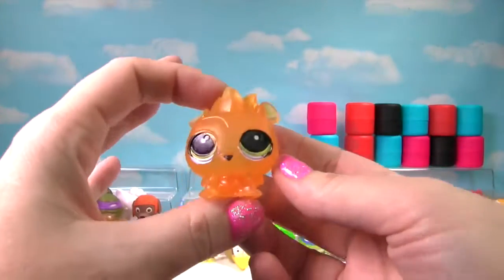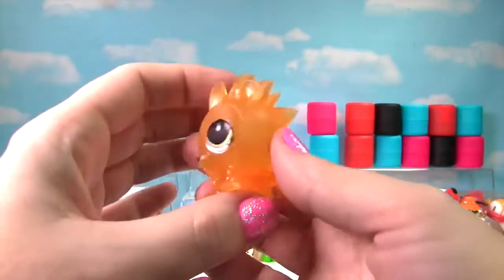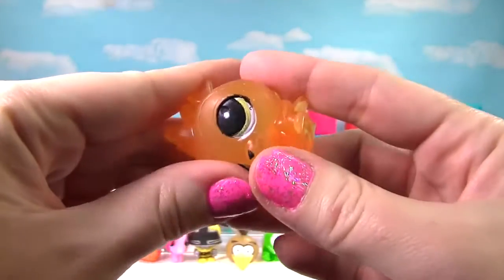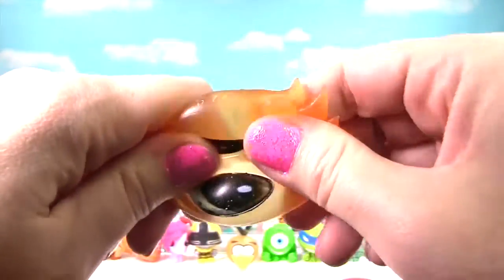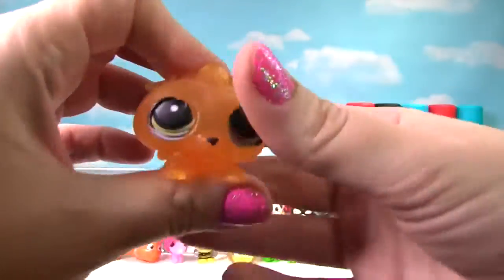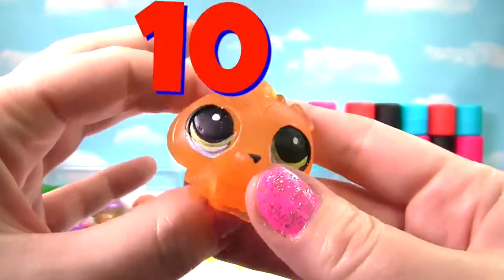We found Russell from Littlest Pet Shop and he's translucent and squishy — so very squishy and stretchy that he gets a 10 on the Squish Meter!